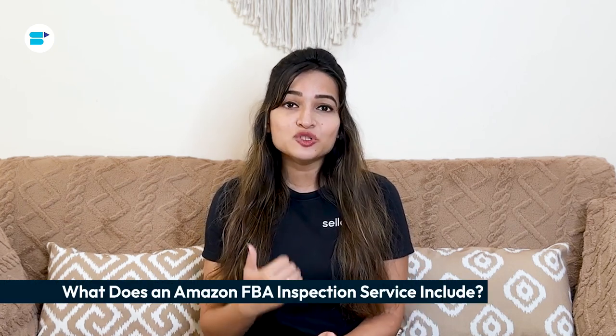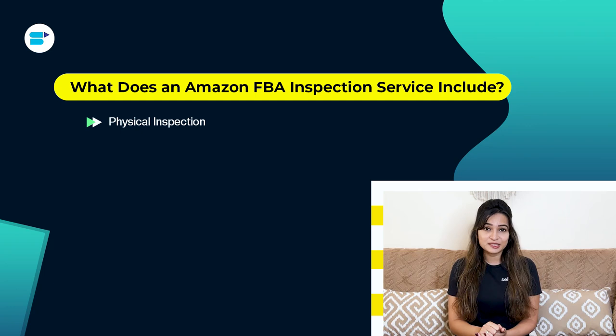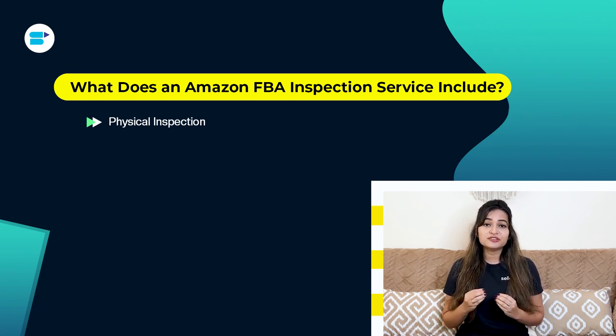An Amazon FBA inspection service is offered by outside companies to ensure products meet Amazon standards before sending them to Amazon's warehouses. Here's what such a service typically covers. First is physical inspection: inspectors check products to meet Amazon standards for quality, labeling and packaging, looking for damage, defects or inconsistencies that could affect customer satisfaction or Amazon's fulfillment process.